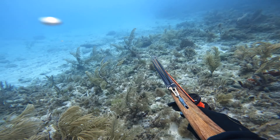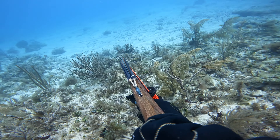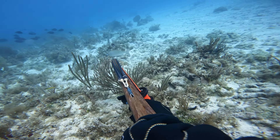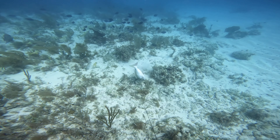You can see here I'm diving down on this mutton — it's staying away from me but I'm tracking it. I squeeze off a shot and luckily got a stone shot.